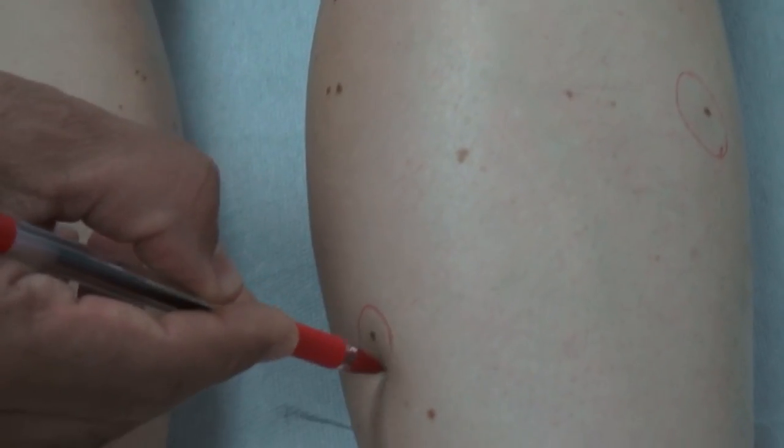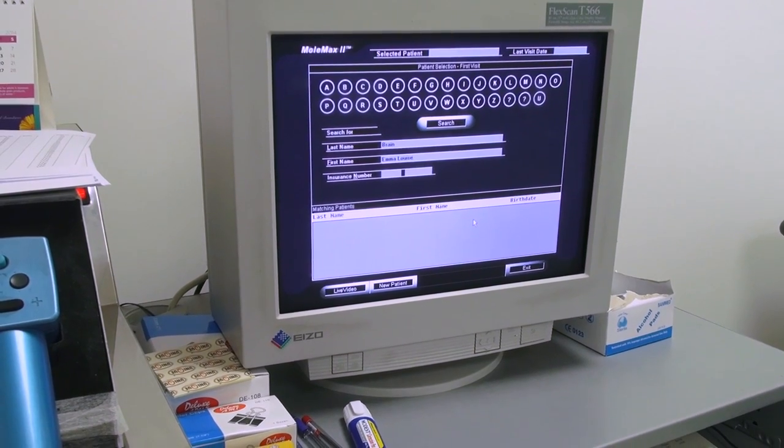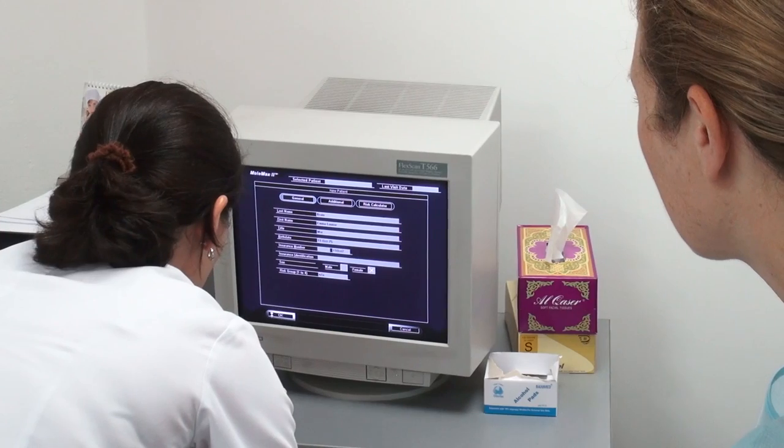We are in the mole mapping room now. The doctor is going to come in, select the moles on my body that he wants to scan, and they will scan them into this machine here and take readings. We'll see whether there are any he doesn't like or whether they're all okay — fingers crossed, they will all be okay.